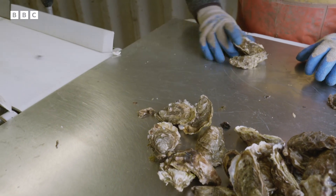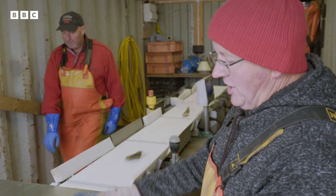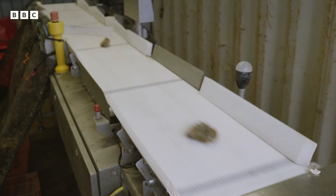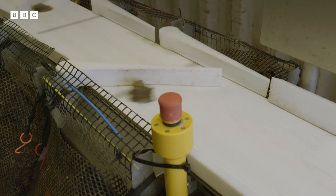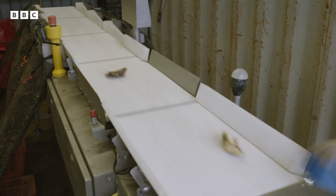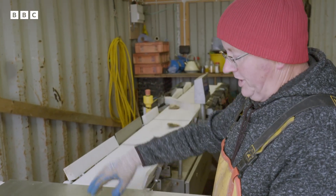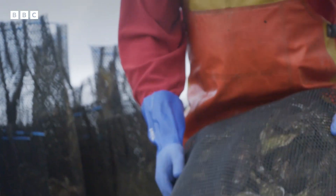This is our oyster grader. It tells you when you've got the right number or the right weight in a bag. It weighs and sorts ten times faster than by hand, but Gerard had to shell out to get it — costs about £25,000. Pretty sophisticated stuff, but it makes life a lot easier. Every minute saved sorting is time spent selling.